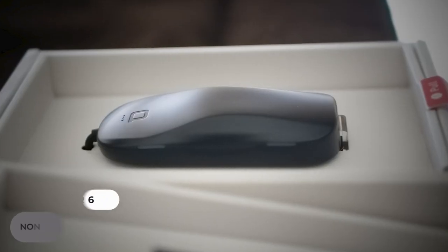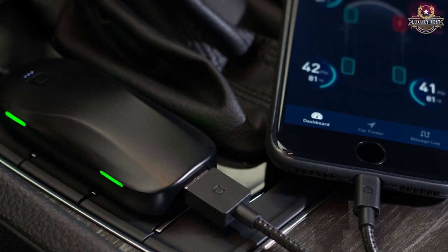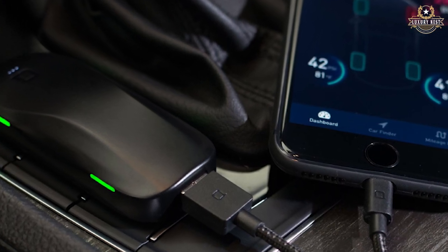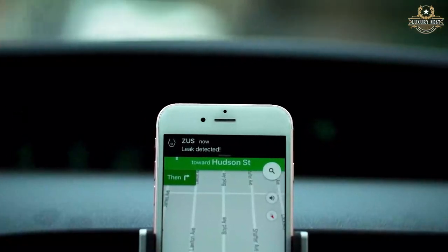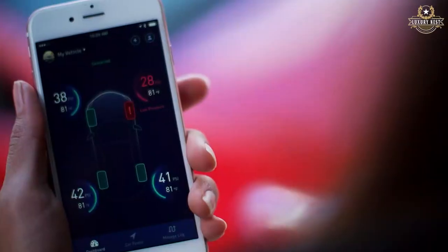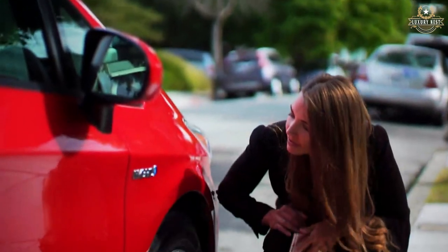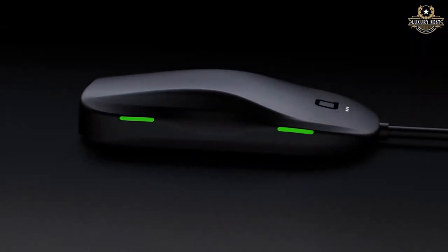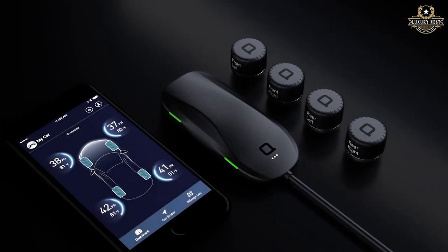Number 6: Nonda ZUS Smart Tire Safety Monitor. A tire pressure monitor is a must-have for your car, and this one comes from ZUS. The monitor can be accessed from your phone, which is not only convenient but also a safety feature. It detects gradual leaks thanks to a revolutionary AccuTemp algorithm, so you can fix them before you get a flat tire. It also contains an anti-theft locking system and a built-in USB connection for charging other gadgets.